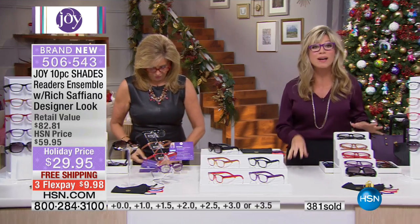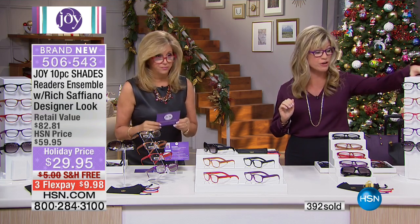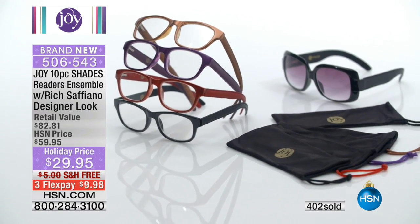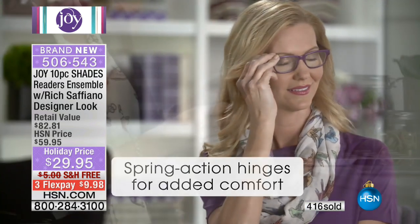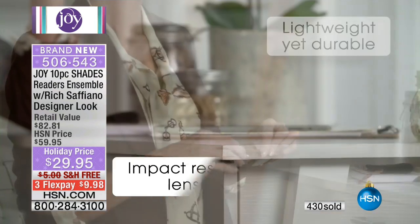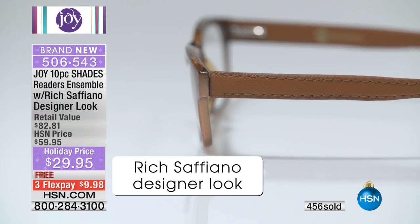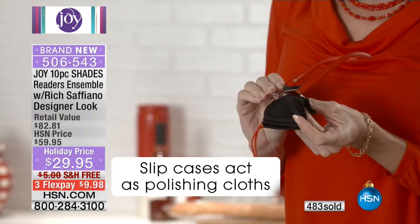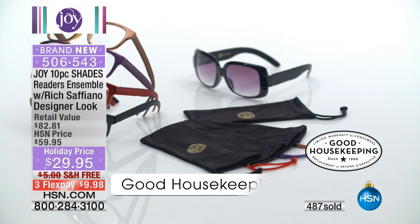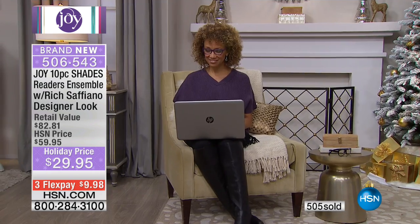This is the world launch of the Shades Reader Ensemble — the biggest bang for your buck. When you look at saffiano leather and think about Chanel, Gucci, Louis Vuitton, Prada — that same style and shape glass costs about $200 a pair. You're getting a 10-piece collection working out to $5.99 a pair for $9.98 a month on your credit card. Open the HSN card and you'll get a $20 off coupon — bringing it to $9.95. Every set is a customer pick.